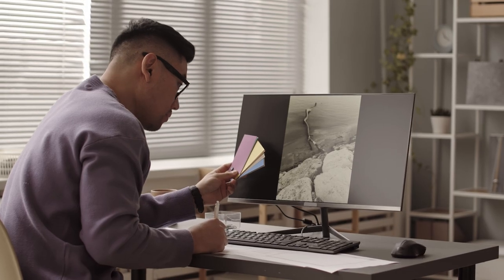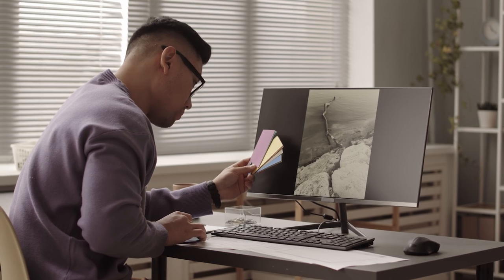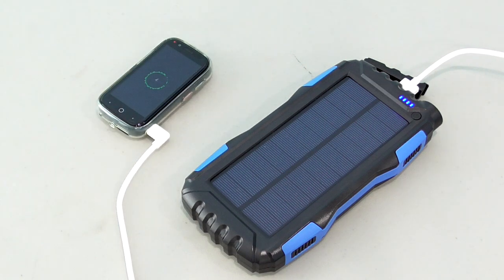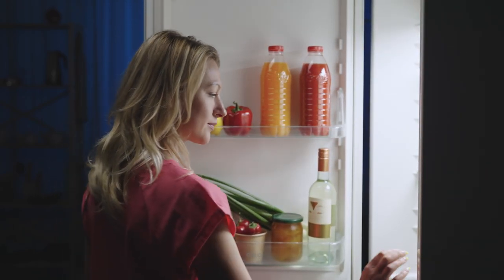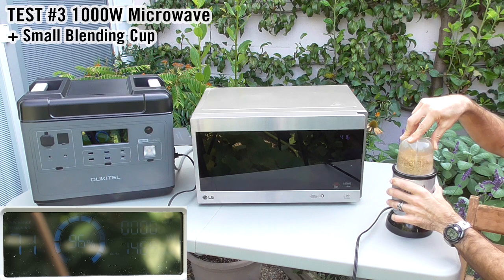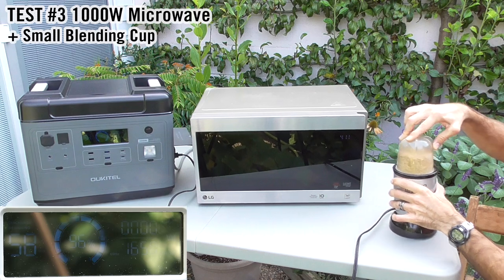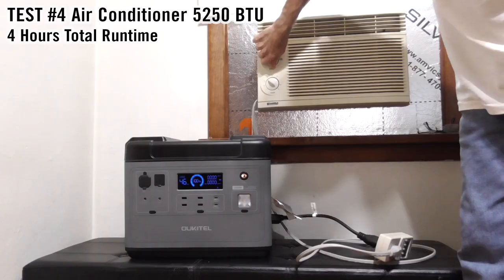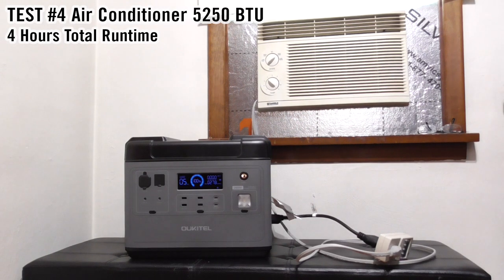In the home office, if you're teleworking and the grid goes down, this could get you through an 8-hour workday or even more depending on your system specs. Large capacity power stations can power fridges and freezers, preventing your food from spoiling. If a high-watt power station can run a microwave without any problem, it should handle most other appliances. You can boil water for tea or use an electric blanket to keep warm. I was even able to run a small air conditioner for four hours.